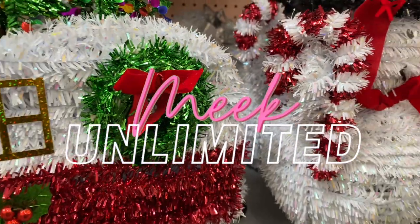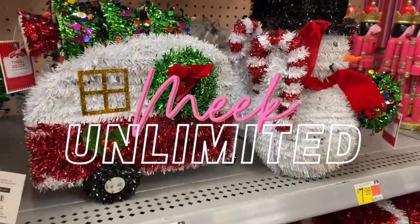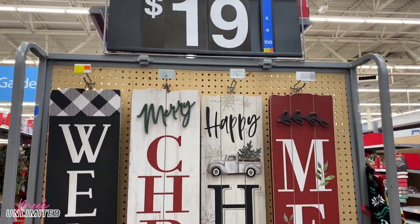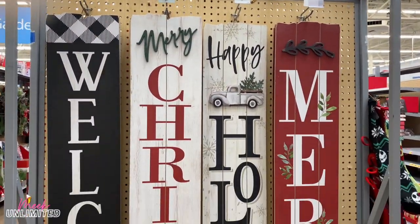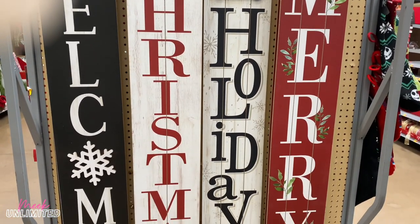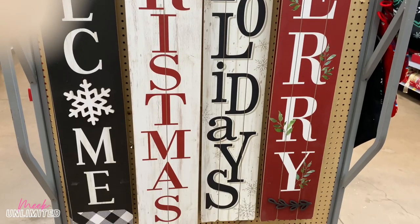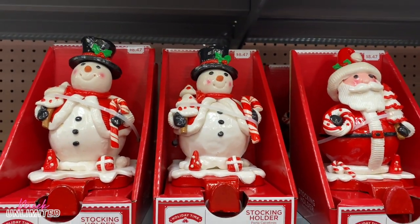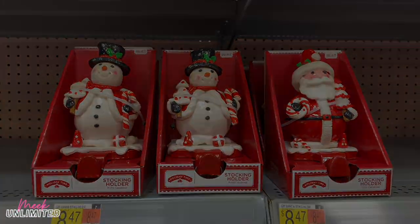Hey guys, welcome or welcome back to my channel. Today we are at Walmart and we are going to be browsing around, taking a look at some of their new Christmas items that they've put out. In this video I will be announcing the giveaway winner for the $20 Hobby Lobby gift card, so just keep on watching. We're also going to take a look at some of their fall winter items as well, so let's get to looking.